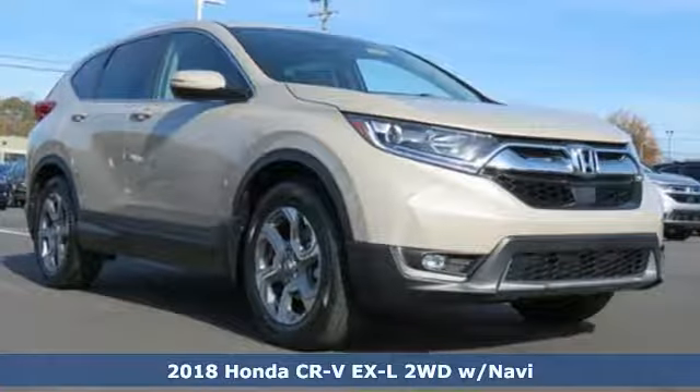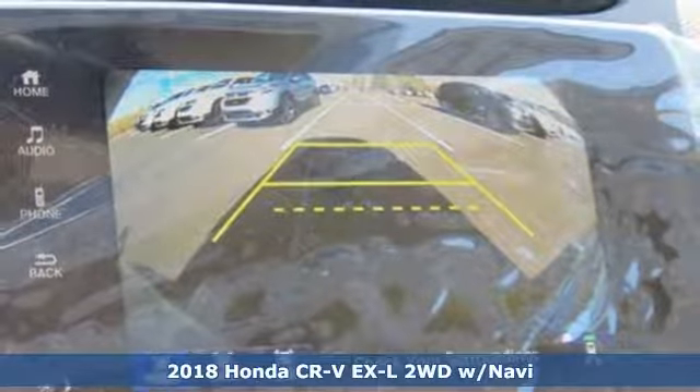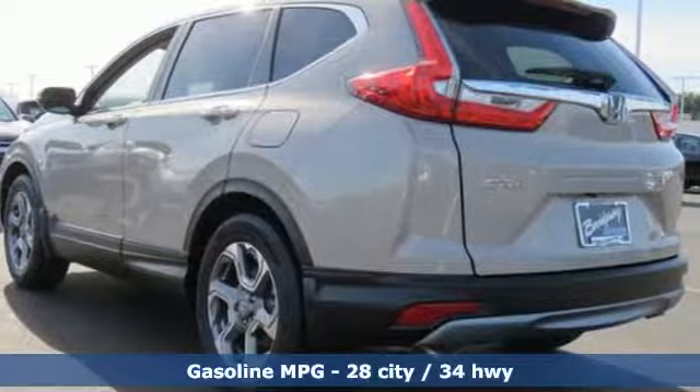It's a new 2018 Honda CR-V. Capability without compromise isn't a dream — it's a CR-V. It comes with the features you need and, better yet, want.